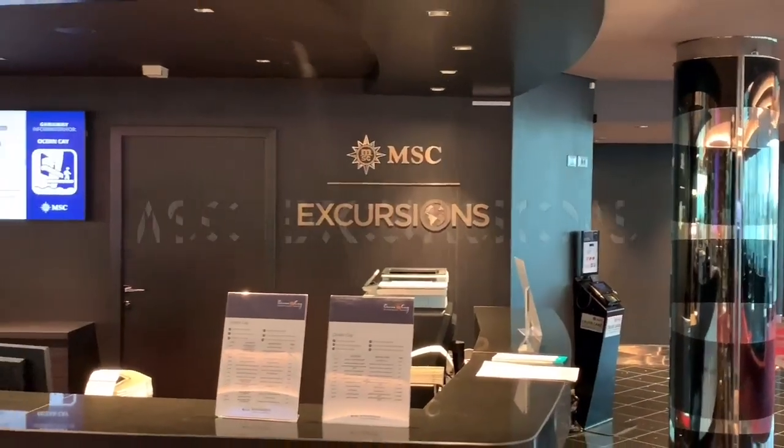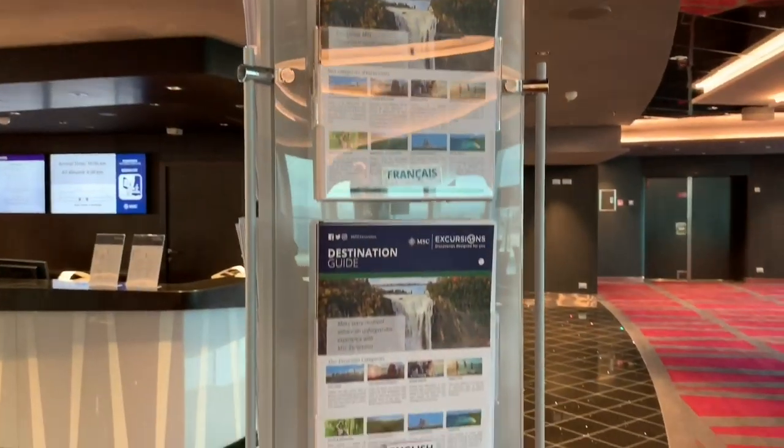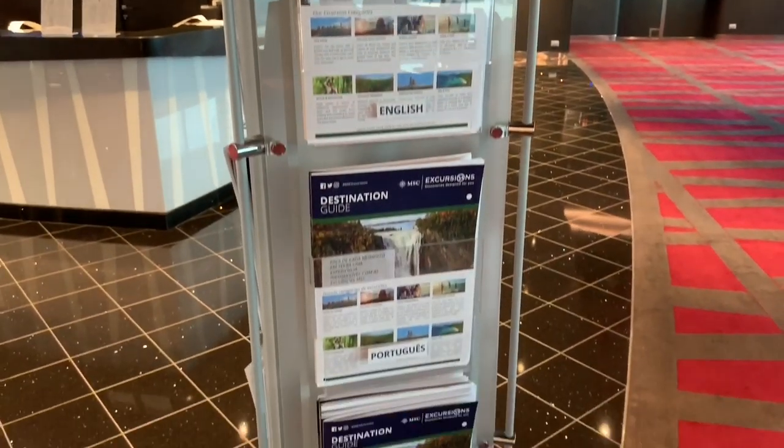On deck 6, right next to the Shine Bar, you will find the MSC excursions desk. This is the place to come and book your shore excursions, or to find out more about your upcoming port of call.